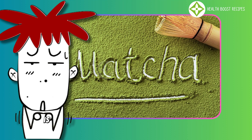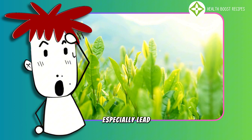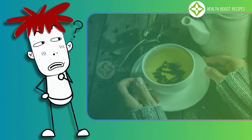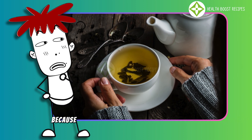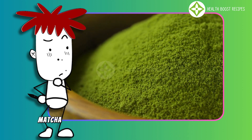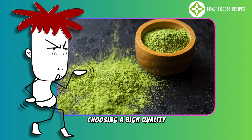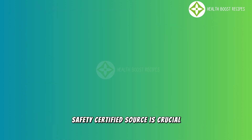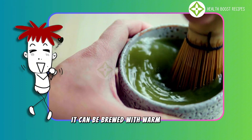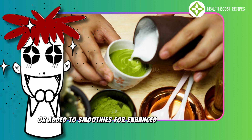However, one concern when consuming Matcha is the potential risk of heavy metal contamination, especially lead, as some tea leaves can absorb environmental pollutants. When drinking regular green tea, this risk is lower because the leaves are removed after steeping. However, since Matcha involves consuming the entire ground tea leaf, choosing a high-quality, safety-certified source is crucial. To make the most of Matcha, it can be brewed with warm water, mixed with almond milk, or added to smoothies for enhanced nutritional value.